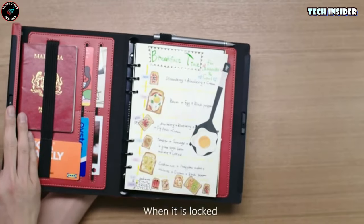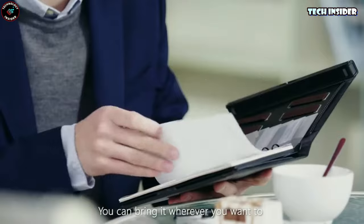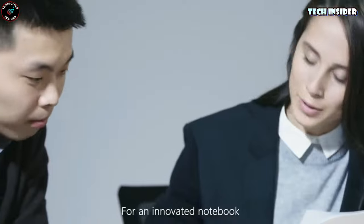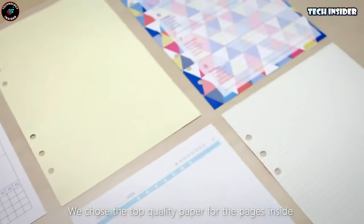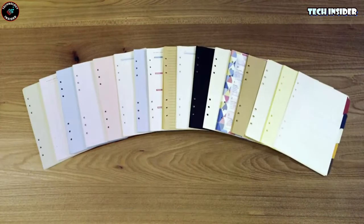It's your planner, sketchbook, document holder, journal, and organizer all rolled into one. With multiple pockets to keep your essentials organized, it's the ultimate convenience. You can choose from a variety of colors and materials to match your personal style and lifestyle. It's not just a notebook — it's a statement of convenience and protection.